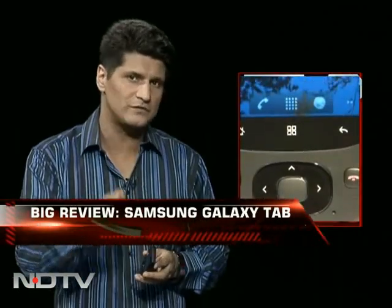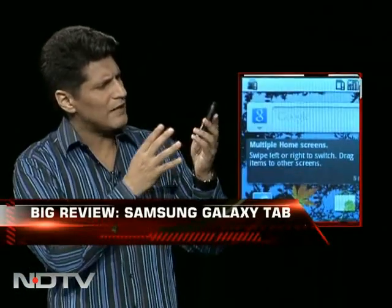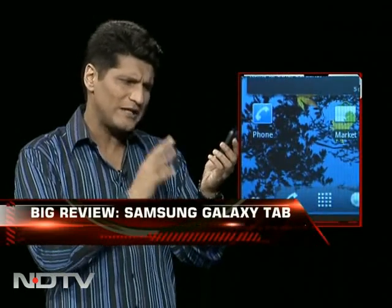It costs about 6,000 to 7,000 rupees. It is a 3G phone, an Android phone — a smartphone in every possible way. It has a pretty good screen; I'm fairly impressed with it. It's about 2.8 inches and quite bright.